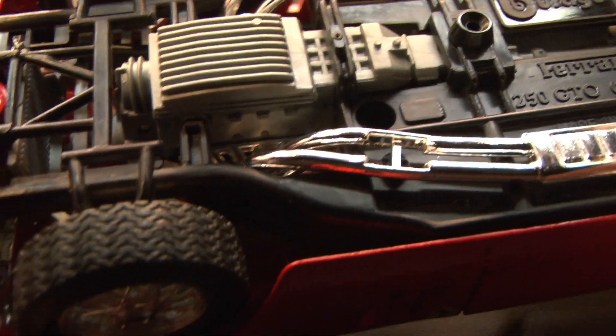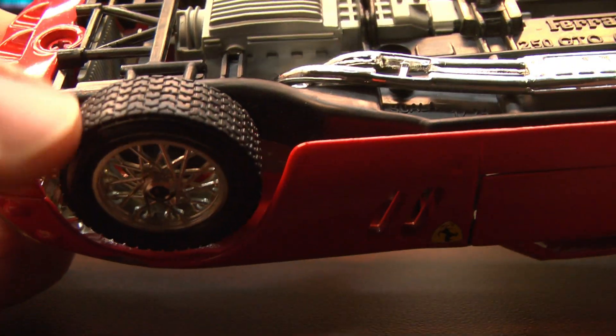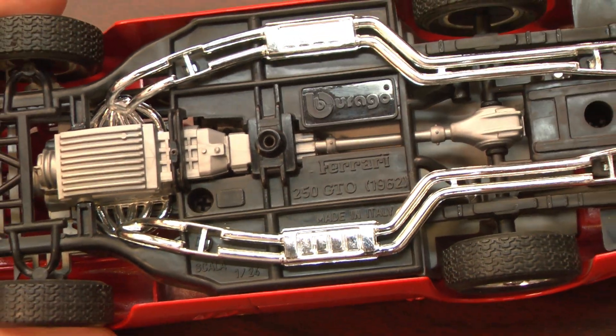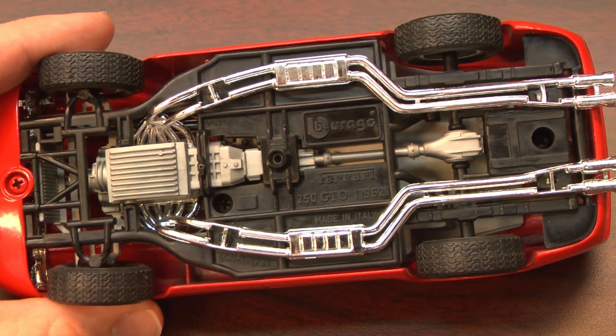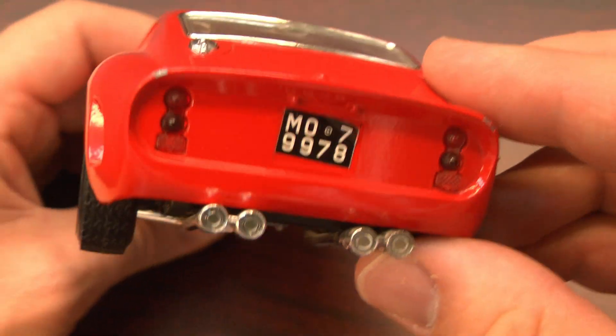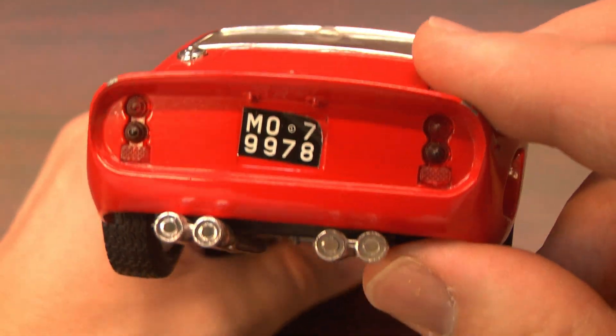Just look at the detail on this car — it's incredible. As you probably noticed, it has real rubber tires, great-looking wheels, it steers with the steering wheel, and there's even a lot of attention to detail on the underside. It's just a really nice collectible car that looks like someone took a shrink ray to the real thing.